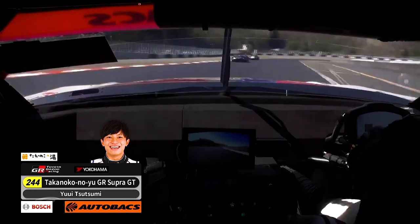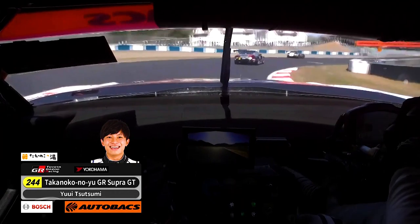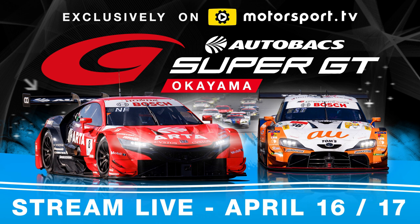We're just seeing Tsutsumi come up to the back of what looks like — it's hard to tell — but it may be the Studi BMW.